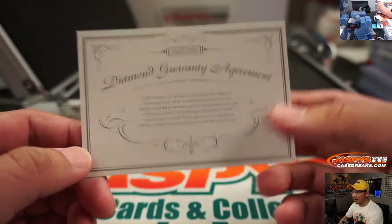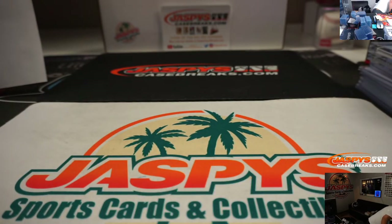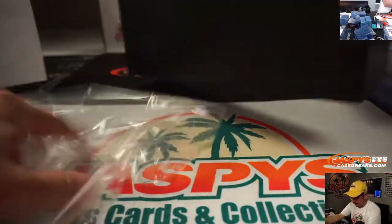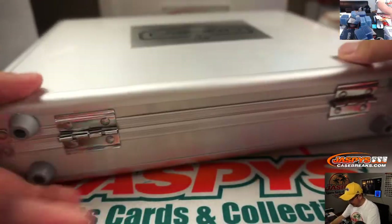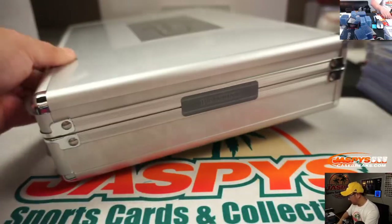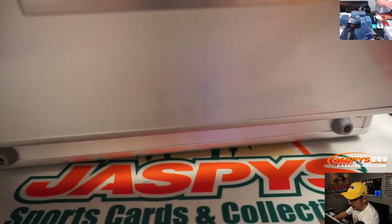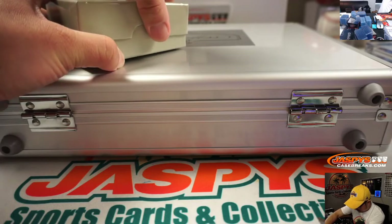All those gems are naturally mined, not lab-grown. But wait, there's more. Pretty strong briefcase right there. No third relic — no bat knob, no cleat — but let's see what we got.